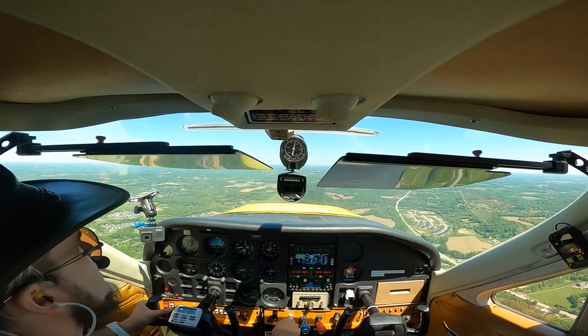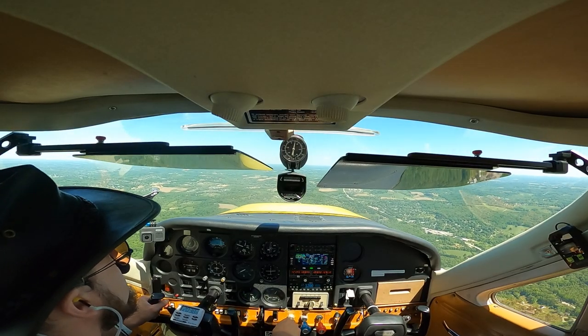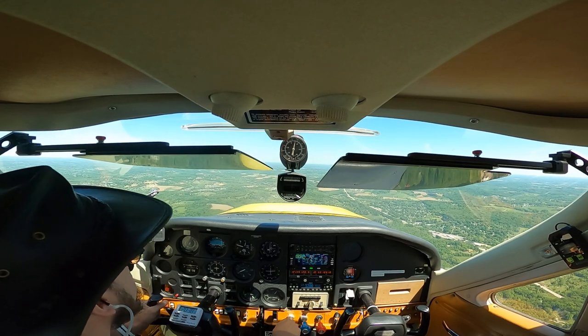I think I can actually already see Butler ahead — Pittsburgh-Butler Regional Airport.